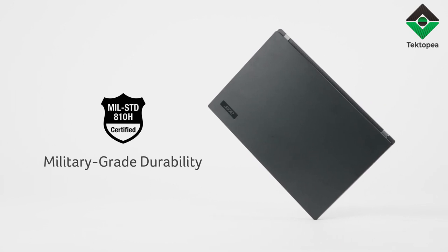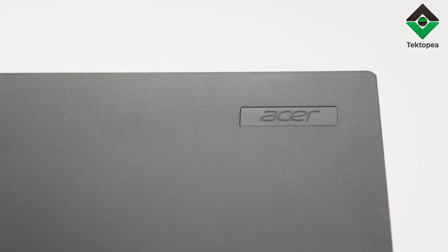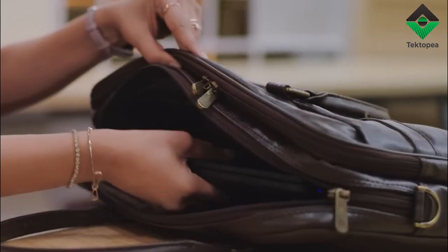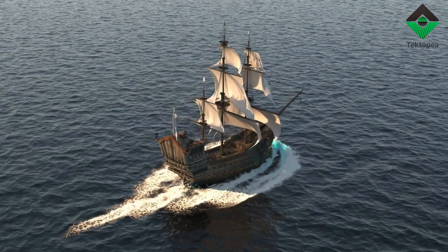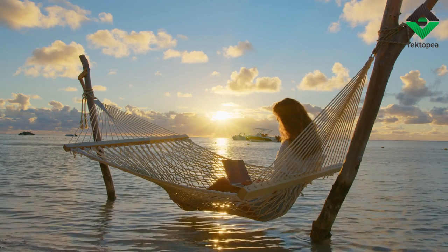The Intel Core i7 processor is the roaring tempest at the heart of the Travelmate P2. It is unyielding, like the winds that carry great galleons across vast oceans. Your data, your dreams, and your aspirations are the sails it fills, propelling you to destinies unknown.